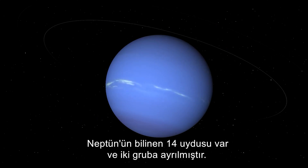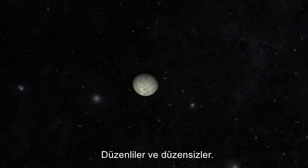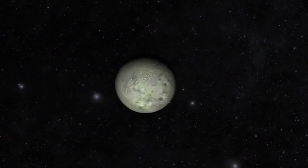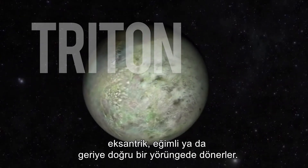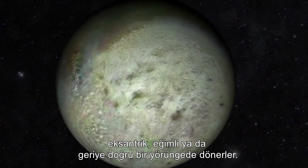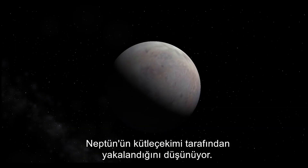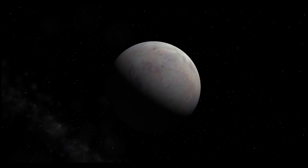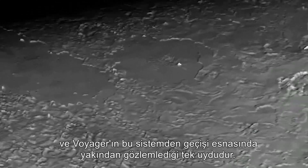Neptune has 14 known moons, categorised into two groups: the regulars and the irregulars. The inner seven moons orbit normally; the remaining half, including its largest moon Triton, orbit in either an eccentric, inclined, or retrograde motion. Triton orbits in the opposite direction to Neptune's spin, and scientists believe it was probably captured by Neptune's gravity in the early days of the solar system. Triton has an atmosphere that forms clouds and haze, and was the only moon closely observed by Voyager on its flyby of the system.